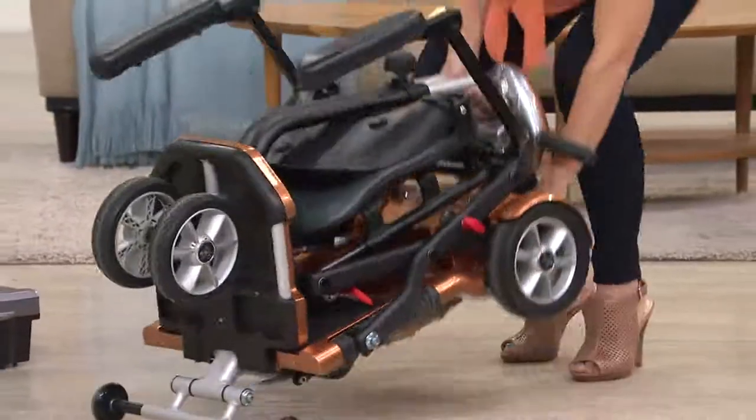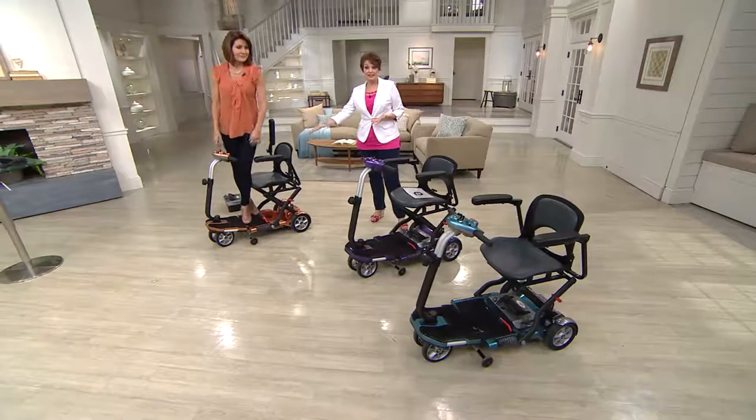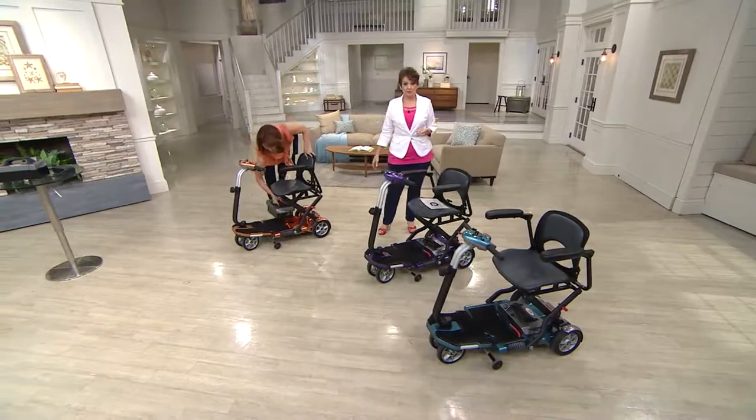It's worth every penny, and you have the love-it-or-return-it policy. If this stays outside and is used just from the car to the store, the battery only weighs 20 pounds — just take that out, bring it in, and charge it.